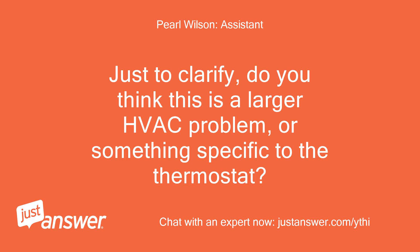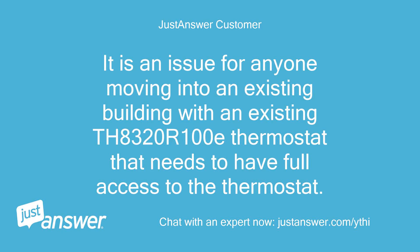Just to clarify, do you think this is a larger HVAC problem, or something specific to the thermostat? It is an issue for anyone moving into an existing building with an existing TH8320R1003 thermostat that needs to have full access to the thermostat.